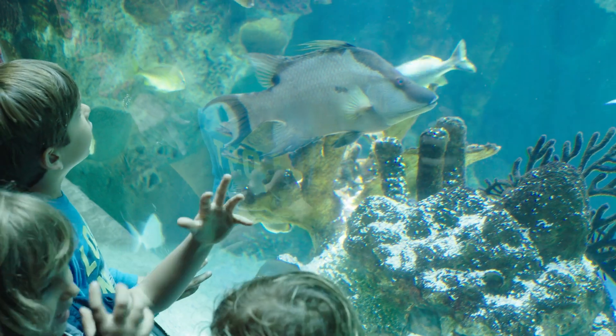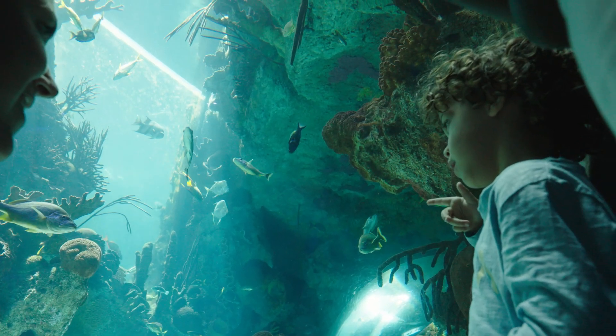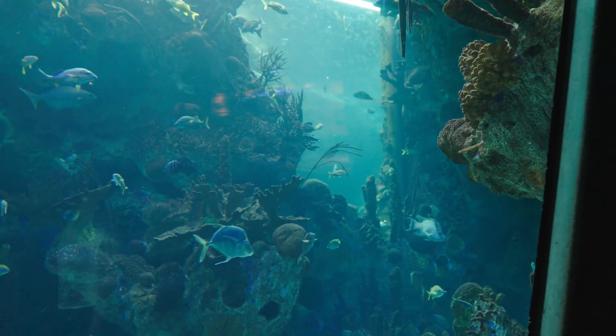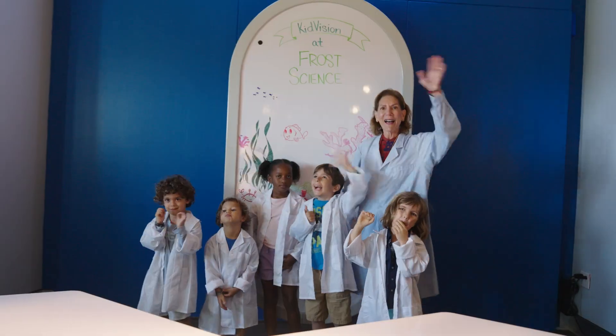It's been amazing learning about coral and coral reefs. They are a very important part of our world's ecosystem. We now know that we can all do our part to keep our oceans healthy. Bye!